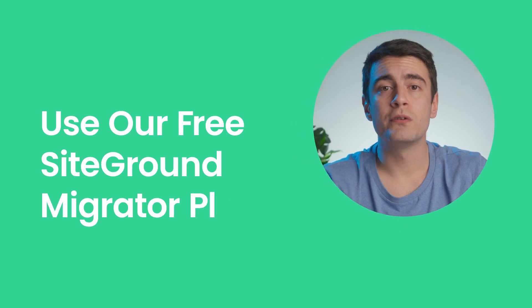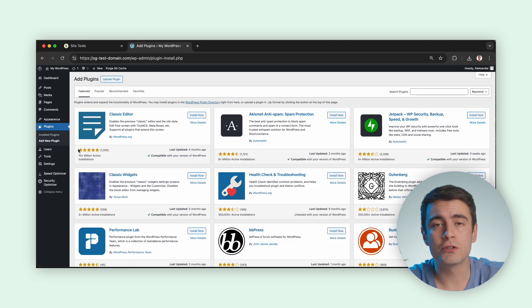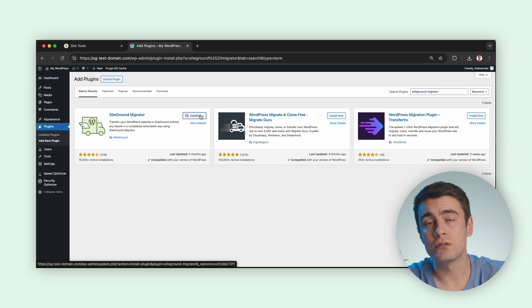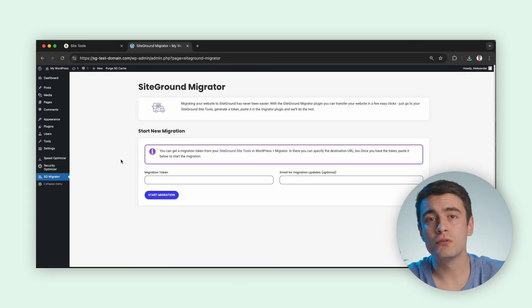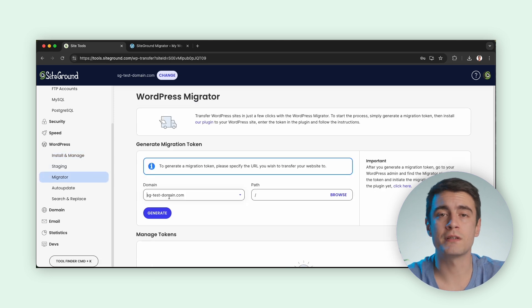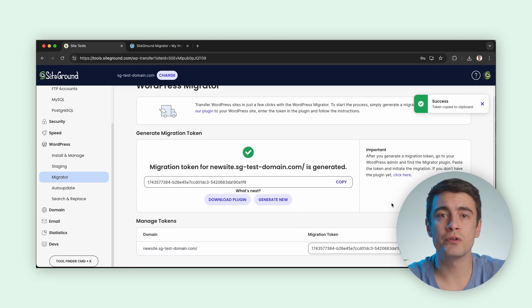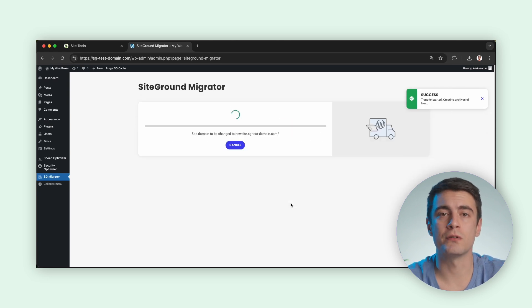Use our free SiteGround Migrator plugin for WordPress websites. Start by logging into your WordPress dashboard, navigate to the plugin section, and click on Add New. Search for SiteGround Migrator and install the plugin. Once installed, activate it. Next, log in to your SiteGround hosting account. Go to the site tools for the destination site and find the WordPress section. Click on Migrator and generate a new migration token. Return to your WordPress dashboard, open the SiteGround Migrator plugin, enter the migration token you generated, and click Initiate Transfer. The plugin will begin transferring your site — this process may take some time depending on the size of your site, but you can easily monitor progress via the plugin interface.